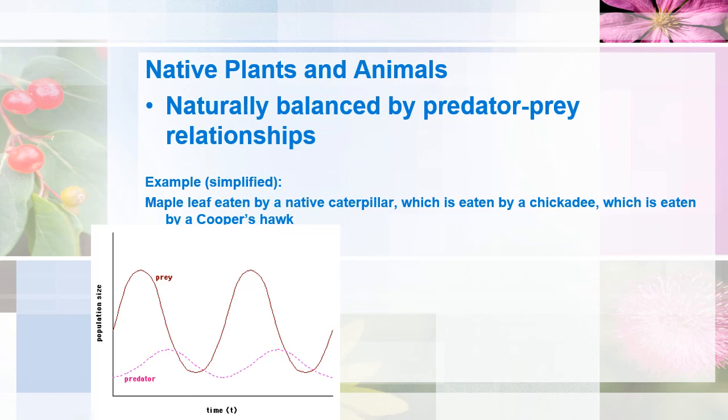If you saw the presentation I gave on invasive plants and fungi, it's kind of what I consider part one to this series on invasive species, and these slides will look very familiar from the introduction. But if you didn't see it, it's not a problem because they're repeated here.